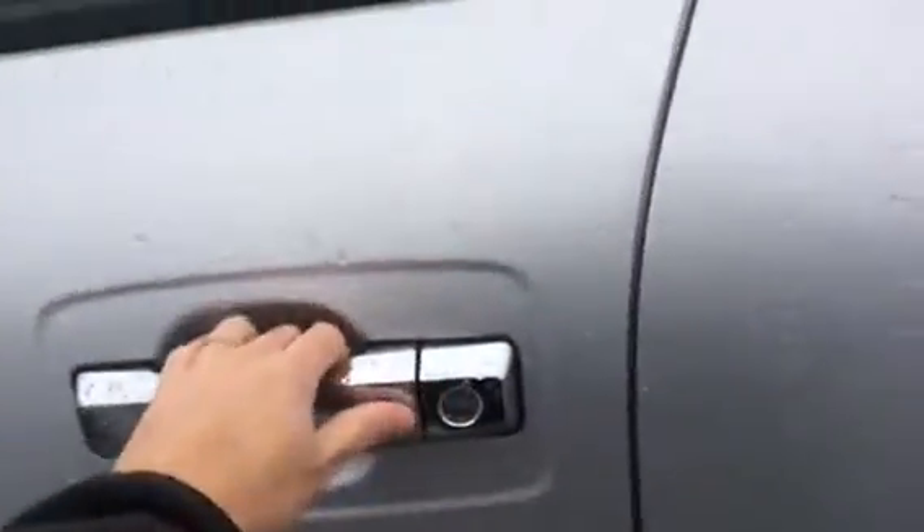Fully keyless entry here — you don't even have to take your key fob out of your pocket. That's locked, that's unlocked.